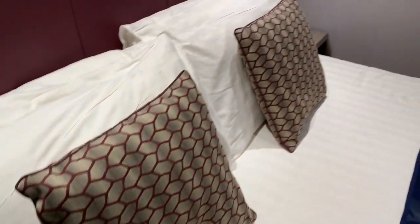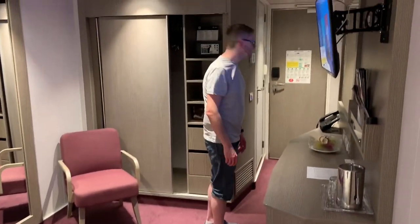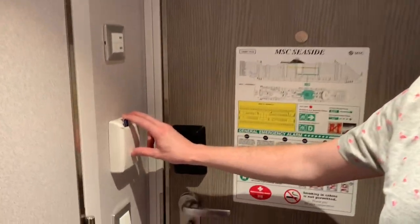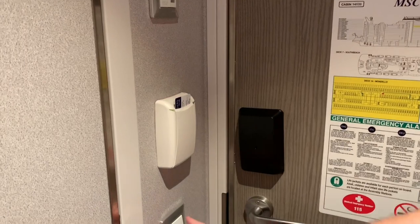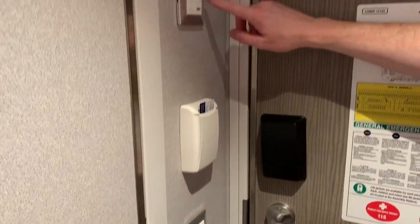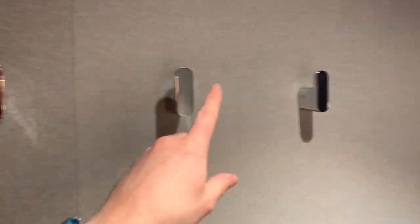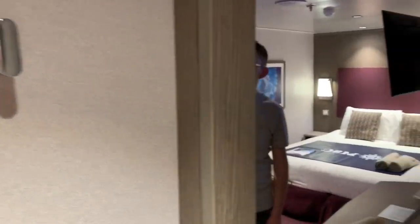Now we're going to turn back and take a more in-depth look at the living area. When you come into the room, you need to put your key card in here and that activates the power. You've got your light switch there, and just up here you've got your do not disturb and make up room signs. There are also some handy coat hooks here as well, just behind us.